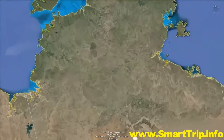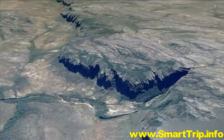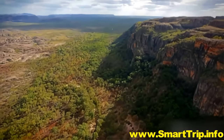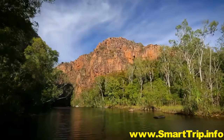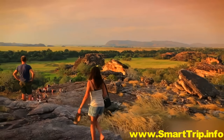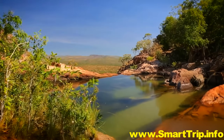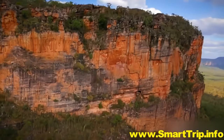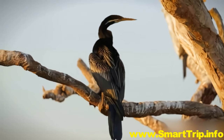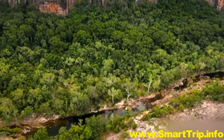Kakadu lies 150 miles east of Darwin, in a region Australians fondly call the Top End. While Canberra might be the seat of the nation's power, Kakadu is one of those few places where you'll discover the country's soul. World Heritage Listed Kakadu is a geological, biological and cultural wonderland. It's more than just a national park, it's a national treasure.